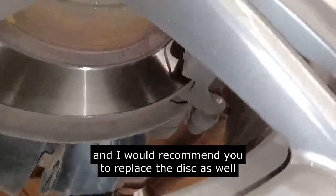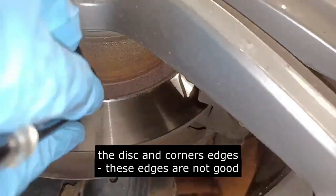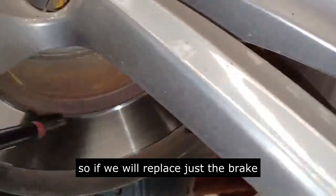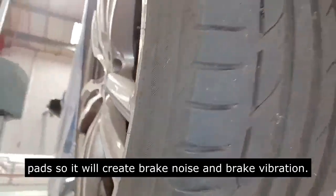I would also recommend replacing the disc as well, because I can see some rust on the disc at the corners and edges. These edges are not good — if we replace just the brake pads, it will create brake noise and brake vibration.